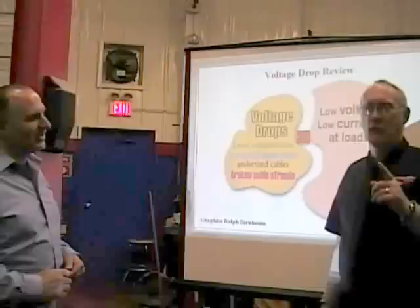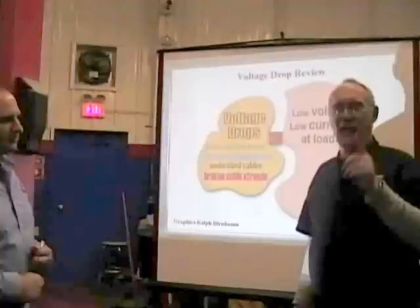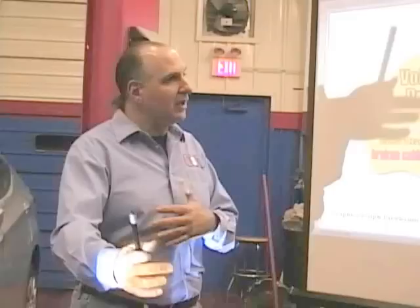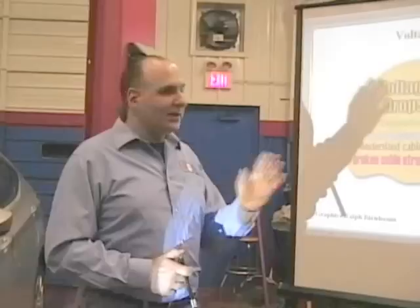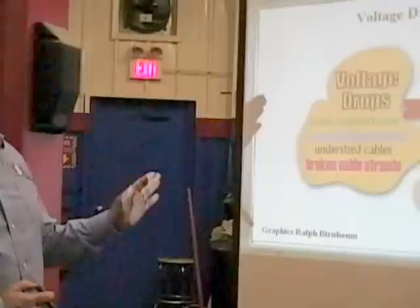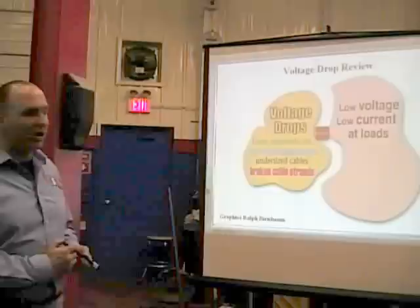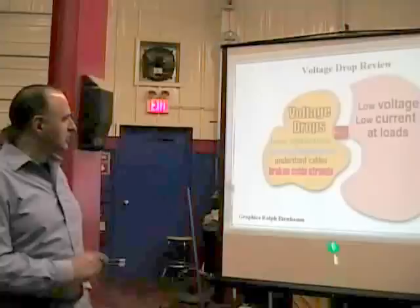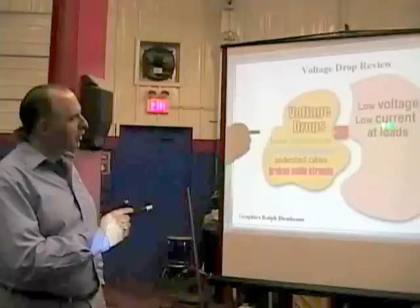With the circuit loaded — do not do a voltage drop on a circuit that is not on. The light bulbs are not on, the headlights, the wiper motor — whatever. You need to load the circuit. Current must be flowing. Voltage drop review: voltage drops from loose connections, corroded connections, undersized cable, broken cable strands — all equal low voltage and low current at the loads, meaning that load is not going to work as designed.